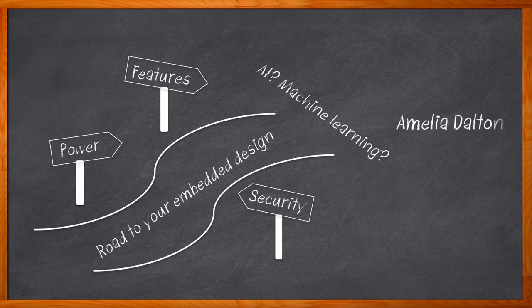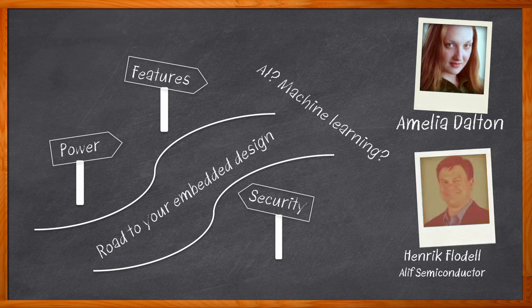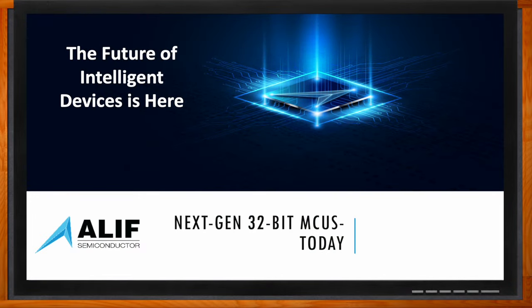Hi, I'm Amelia Dalton, host of Chalk Talk. Henrik Fladell from Aleph Semiconductor and I explore the what, where, and how of Aleph's Ensemble 32-bit microcontrollers and fusion processors. We examine the autonomous intelligent power management, high on-chip integration, and isolated security subsystem aspects of these devices, the role that scalability plays in this processor family, and how you can utilize them for your next embedded design. Don't forget to click that link for more information from Aleph Semiconductor.